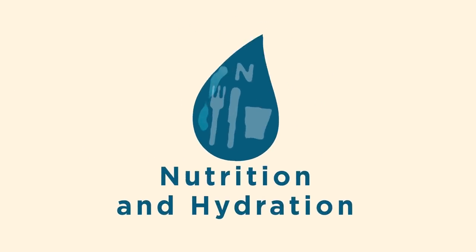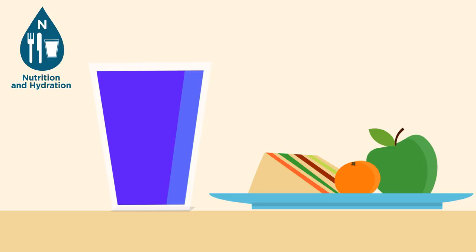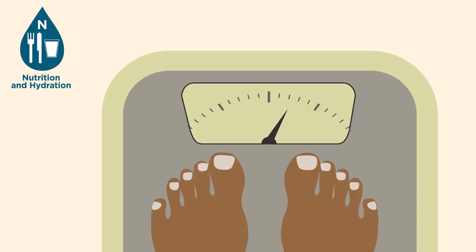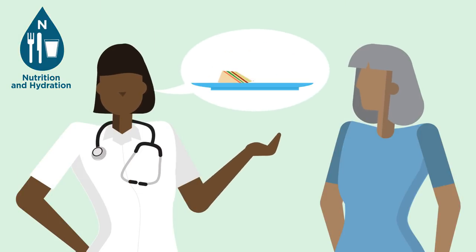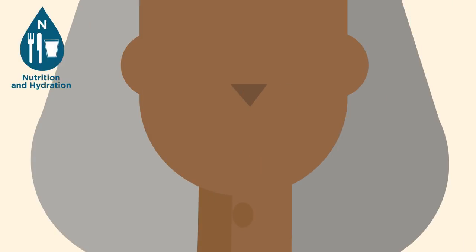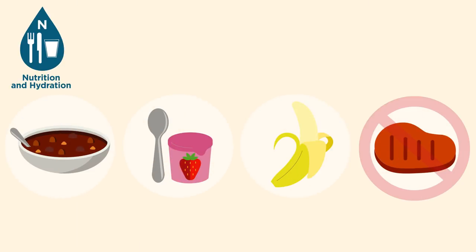Nutrition and hydration — have a healthy, balanced diet with plenty of fluids and limit your alcohol. If you notice weight loss, tiredness or dizziness, have a chat with your GP as you may need to be referred to a dietitian. And if you have difficulty swallowing, a referral to speech and language therapy may be needed, as they can advise you of the safest things to eat and drink.